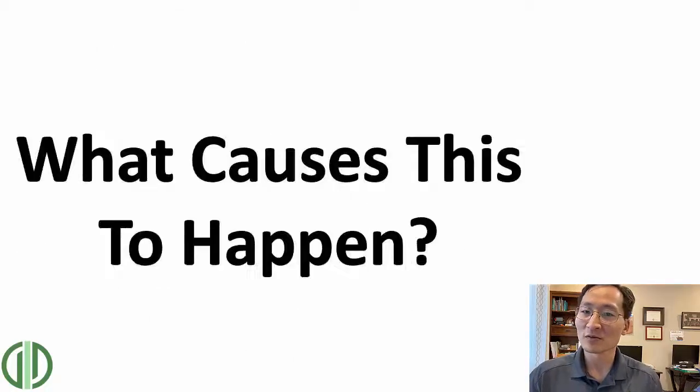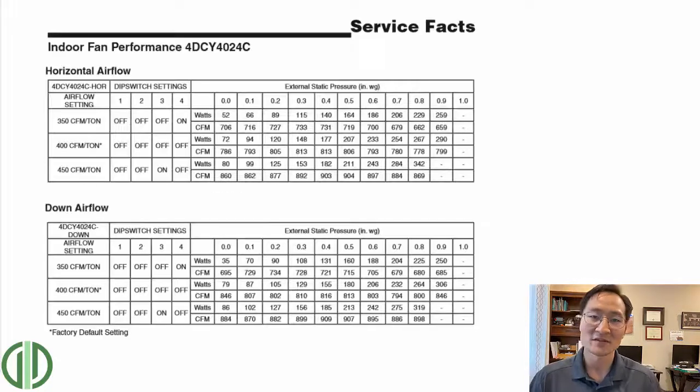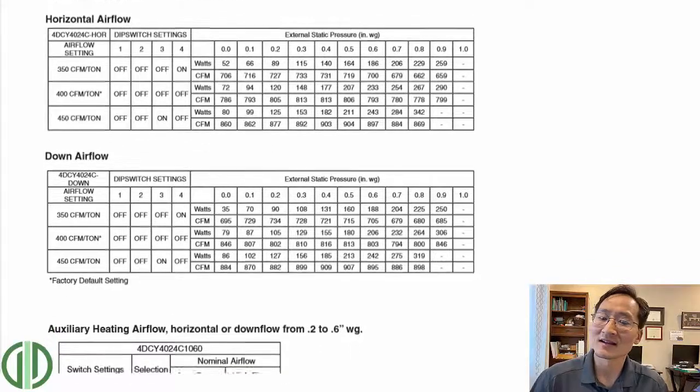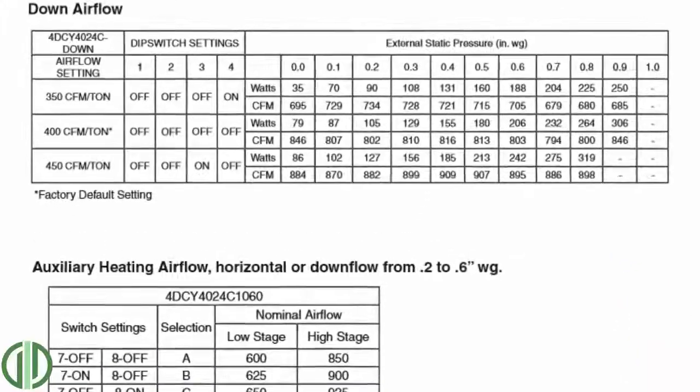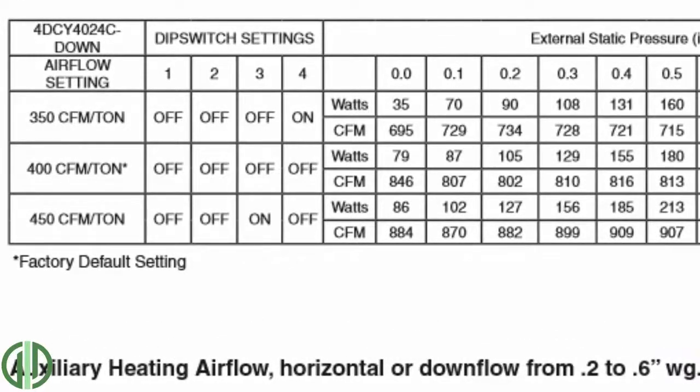In this video, I want to go into what causes that to happen, if it is a good thing, and if it's not, what we could do to fix it. All those things I just listed are symptoms of the same problem, and 90% of the time it's not the blower speed that needs to be adjusted. I've actually rarely found that to be the case.